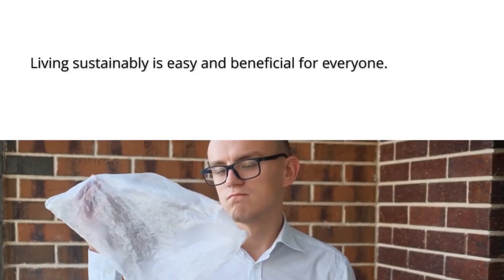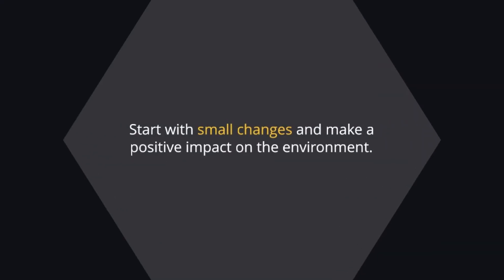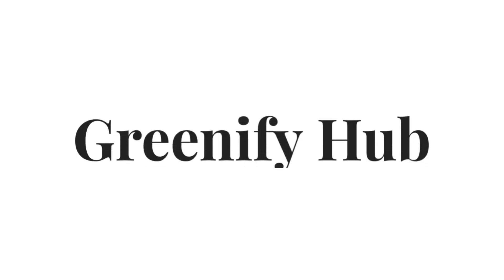Living sustainably is easy and beneficial for everyone. Start with small changes and make a positive impact on the environment.